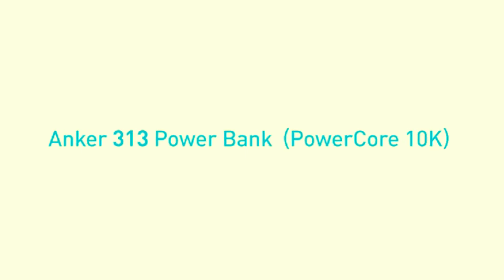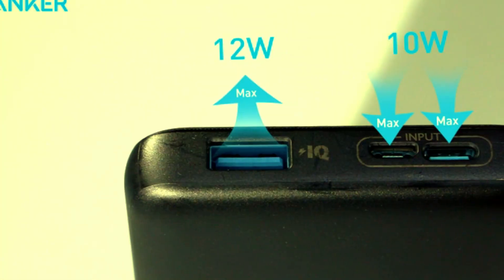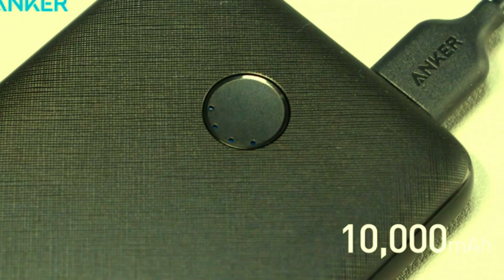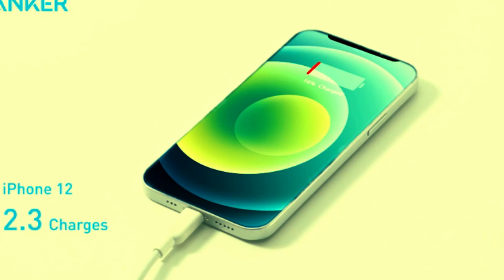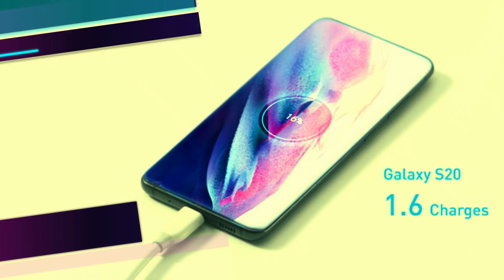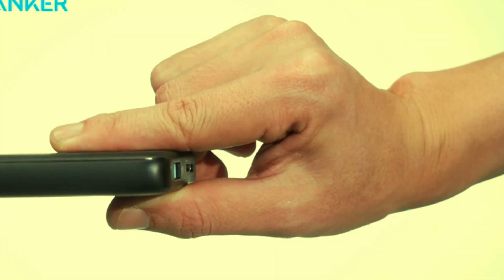Introducing the Anker Portable Charger, a 10,000 mAh power bank designed to keep your devices charged wherever you go. Equipped with PowerIQ charging technology, it ensures fast and efficient charging for your iPhone 15, 14, 13 series, Samsung Galaxy, and other devices. The USB-C input allows for quick recharging of the power bank itself, so you're never left waiting.